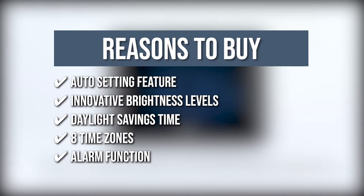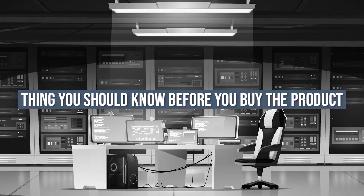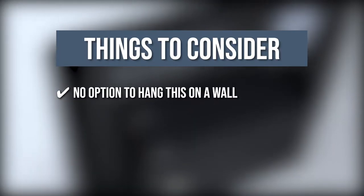Alarm function: the alarm's volume gradually increases, while it also has an 8-minute snooze feature. Keeping all of that in mind, the thing you should know before you buy the product is there is no option to hang this on a wall.